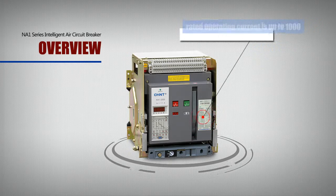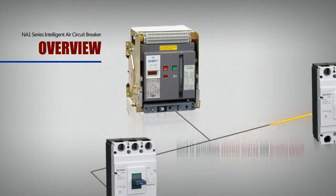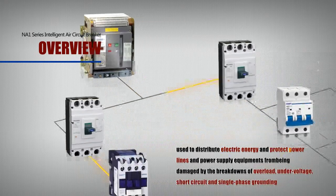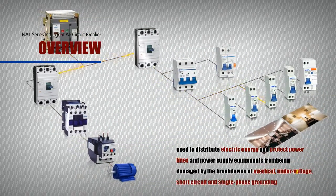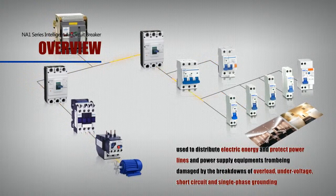The rated operating current is up to 1000A. It's used to distribute electric energy and protect power lines and power supply equipment from being damaged by the breakdowns of overload, under-voltage, short-circuit, and single-phase grounding.